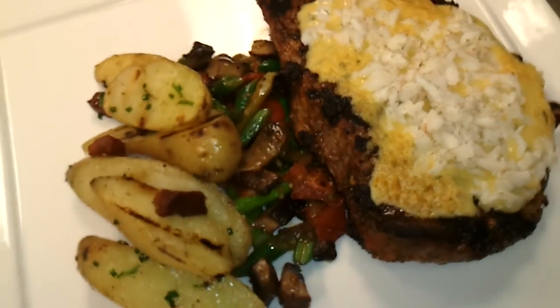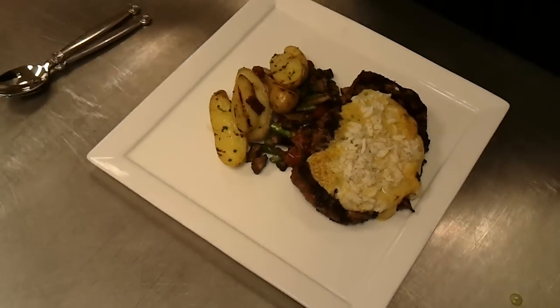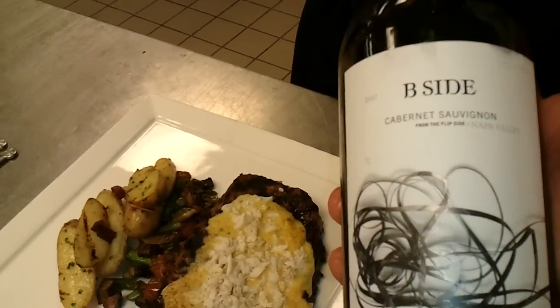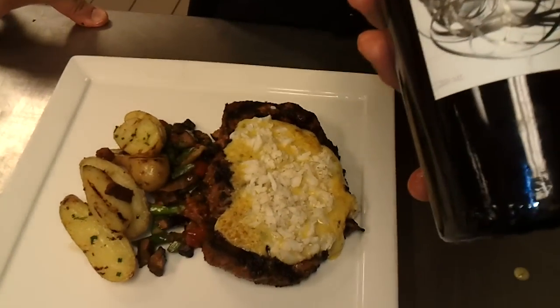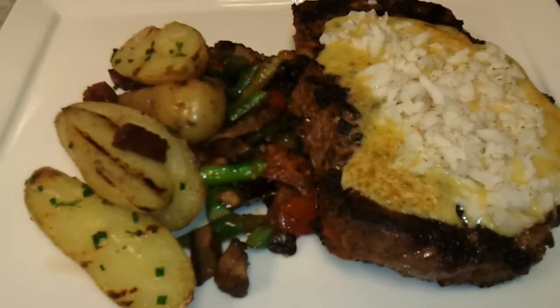And that will be the special for tonight's dinner here at the kitchen restaurant. To pair up with that, we have a Cabernet Sauvignon — a Napa Valley wine that has a lot of old world notes to it with a very light finish. Hope you folks enjoy it.